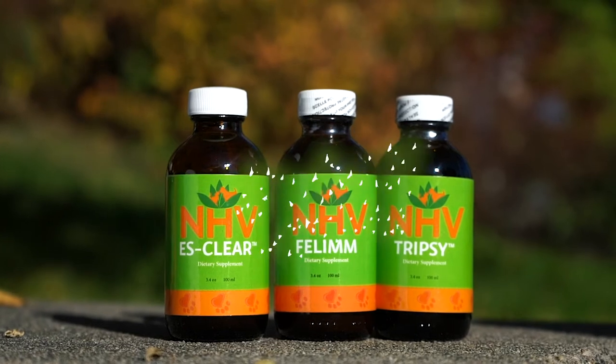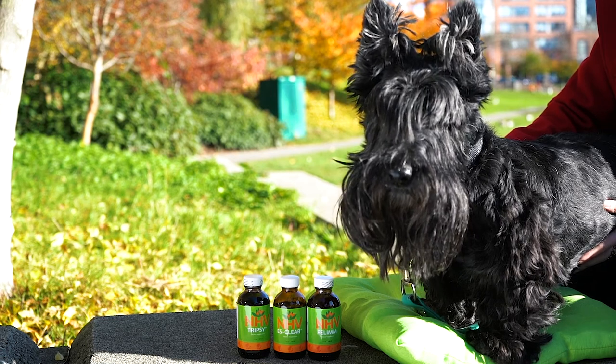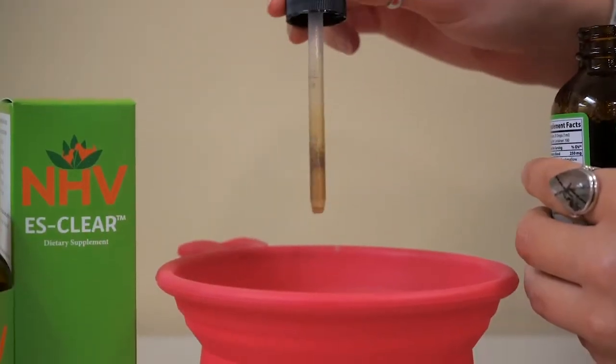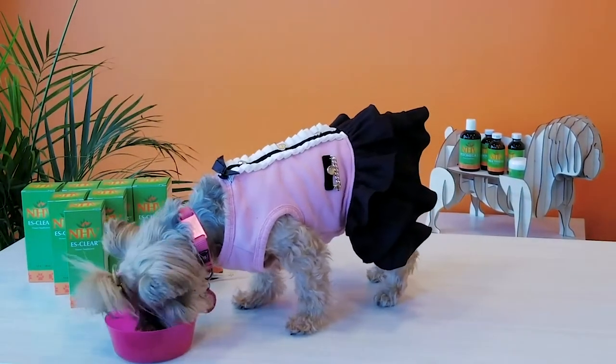ESClear, Phelum, and Tripsy are our three supplements in our Lymphoma Goat Support Kit that can help support your pet's quality of life. ESClear is NHV's main supplement for supporting pets with cancer. ESClear works to help support the immune system, helps encourage the body to detoxify, and scavenge free radicals.